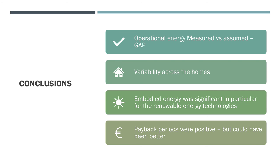In conclusion, it was found that there was a significant gap between estimated performance and measured performance post-retrofit. Unfortunately we didn't have measured data pre-retrofit so we are going by the DEAP estimates. There was also variability across individual houses even though they were retrofitted to the exact same specification. The embodied energy was significant, in particular for the renewable technologies, which accounted for 81% of the primary energy embodied in the total retrofit and 91% of the embodied carbon in the total retrofit. Finally, desirable payback periods were obtained, although these could have been better if the performance post-retrofit had matched the DEAP estimates.